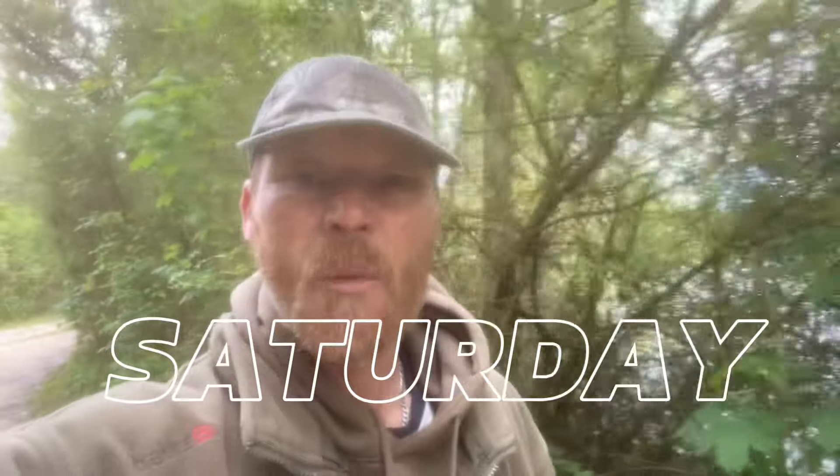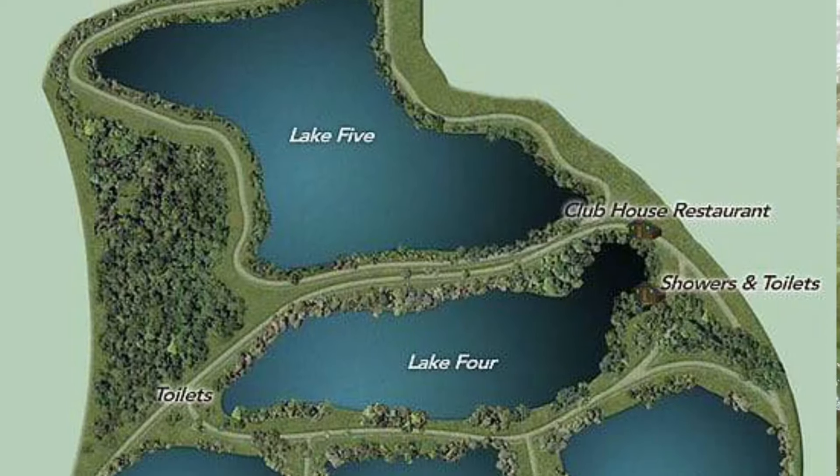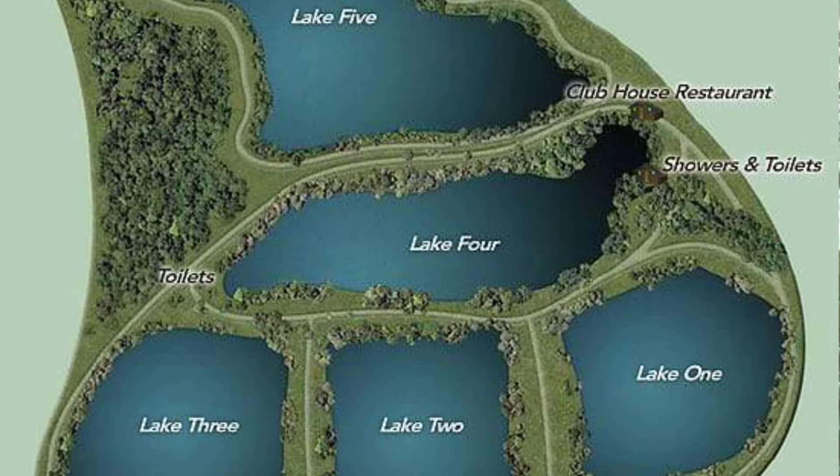Hi there, my name's Lee and welcome to Bedtime Stories Carp Adventures. Yes, it's my French trip of the year. Where am I fishing? I'm out at Crete Lakes. What am I doing? I'm having a quick walk around. We've been given one hour to have a look around the complex, see if we can see any signs of any showing carp.